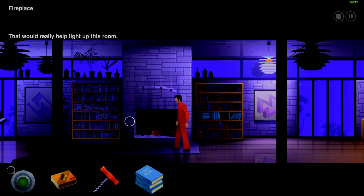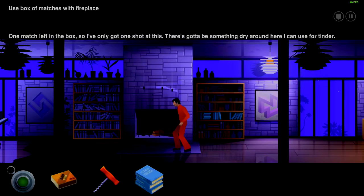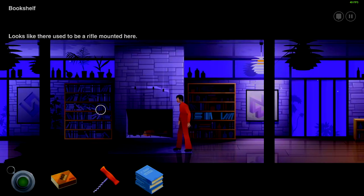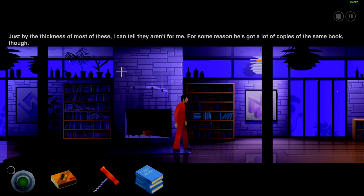That would really help light up this room. There's one match left in the box — got one shot at this. There's got to be something right around here I can use for tinder. What about the gun there? Looks like there used to be a rifle mounted here — that should probably be a sign that you should not disturb him. Just by the thickness of most of these I can tell they aren't for me. For some reason he's got a lot of copies of the same book though. Interesting.